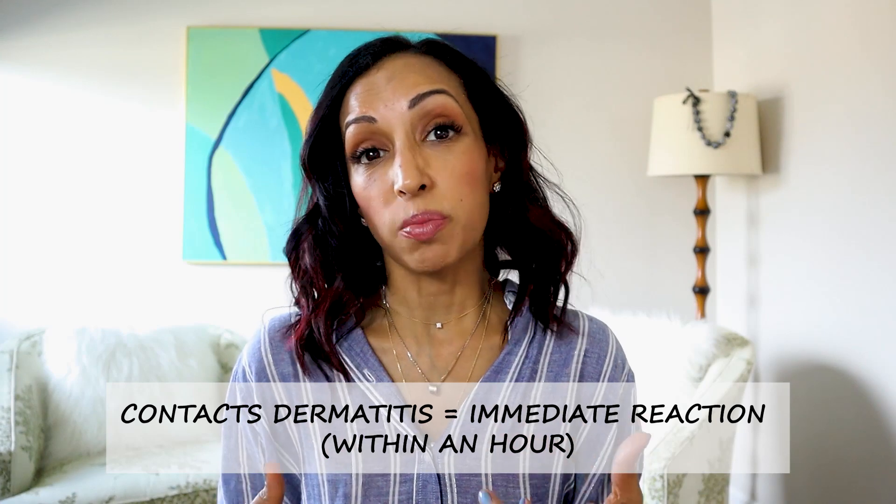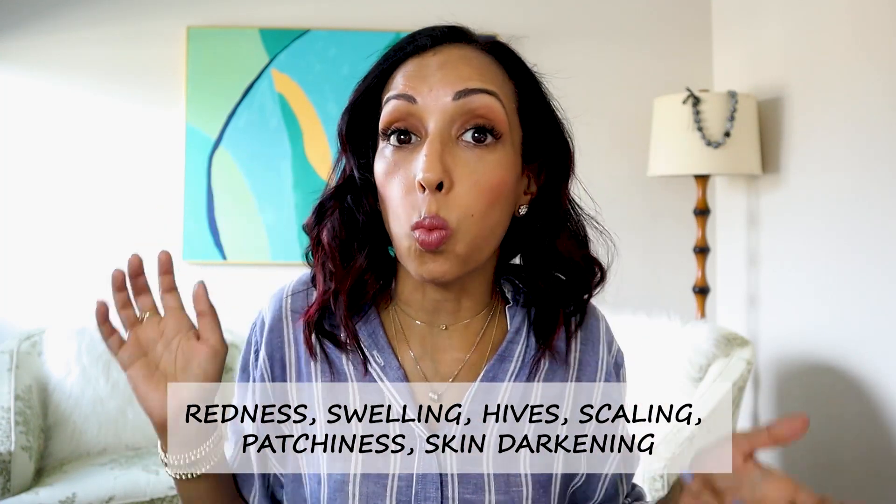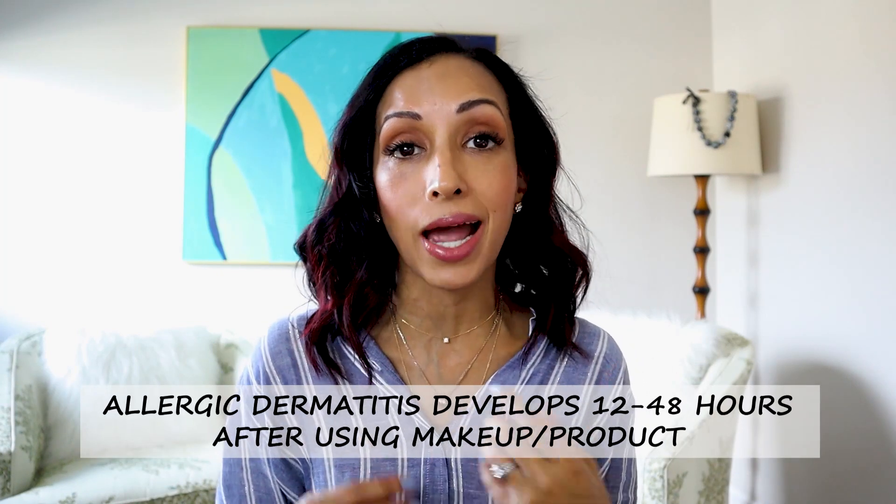With contact dermatitis, you apply your product and get a reaction pretty immediately — within about an hour. You're going to get redness, swelling, even little welts or hives, and as soon as you stop using the product they'll disappear within about 24 hours. About 80% of all cases of allergic dermatitis from makeup or skincare is from contact. It can take weeks of continued exposure — I could be using an eye gel for weeks and weeks and then on the 200th use my body flares up. With allergic dermatitis, you're sensitized to the allergen and develop a reaction 12 to 48 hours after application, which makes it tricky to figure out what you're allergic to.